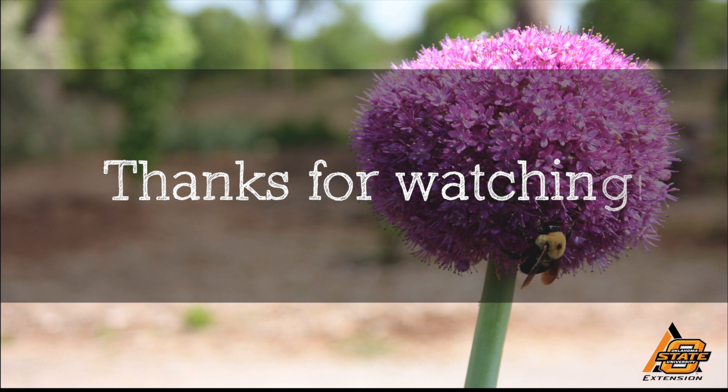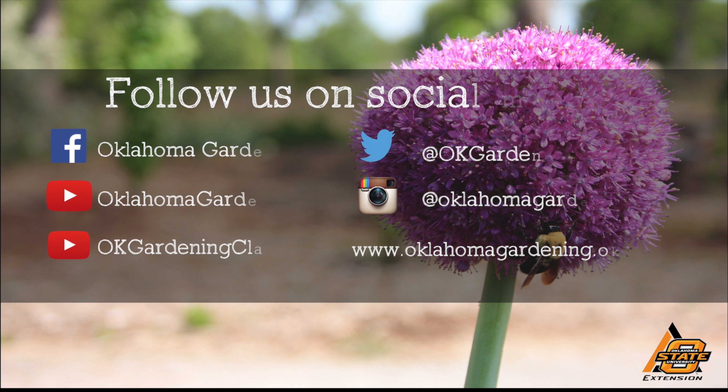Thank you, Dr. Fontenier, for sharing this with us. We hope you enjoyed this video — it's part of our Oklahoma Gardening YouTube channel. You can also find even more videos on our OK Gardening Classics YouTube channel. Join us on social media for great gardening tips, photos, and discussion.